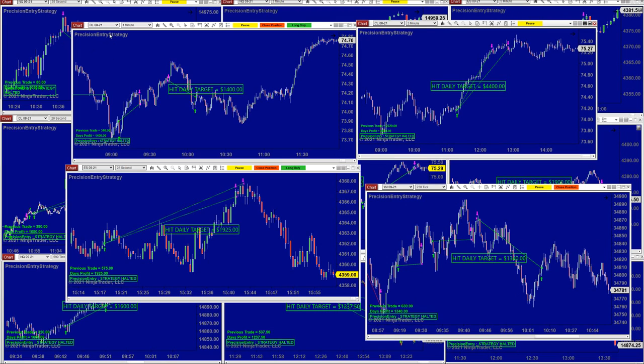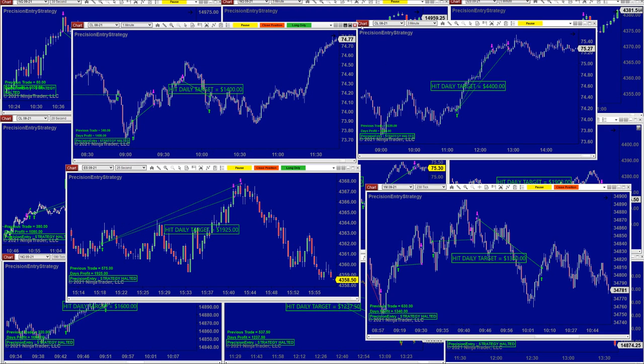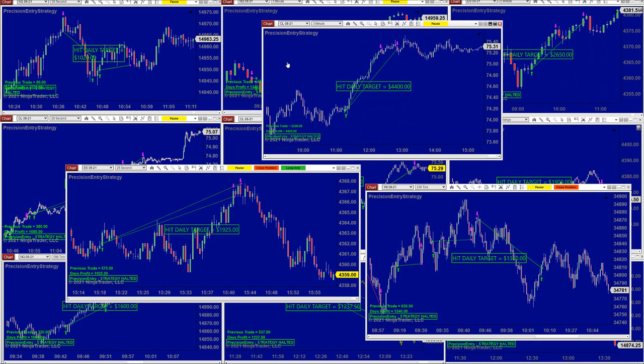If we compare the CL one minute at 1,400, that does not mean tomorrow the CL three minutes is going to make more. Sometimes the one minute makes more. The most important thing is to not get in trouble within auto trade — identify when the market is trending, because when the market is not trending that will not be good for any kind of auto trading. On the one minute it was 1,400; on the three minutes it was a beautiful trade — took a little after 11 o'clock, was done by one o'clock — 4,400.